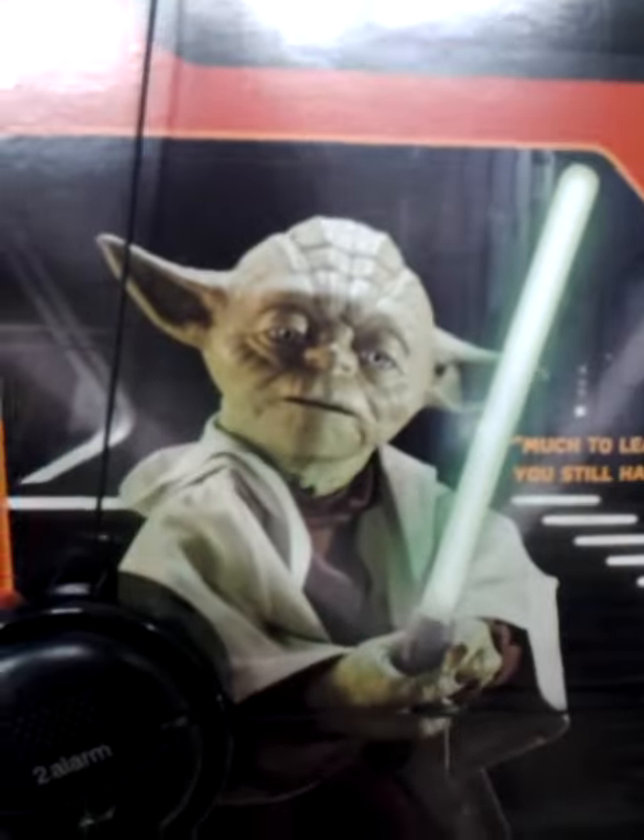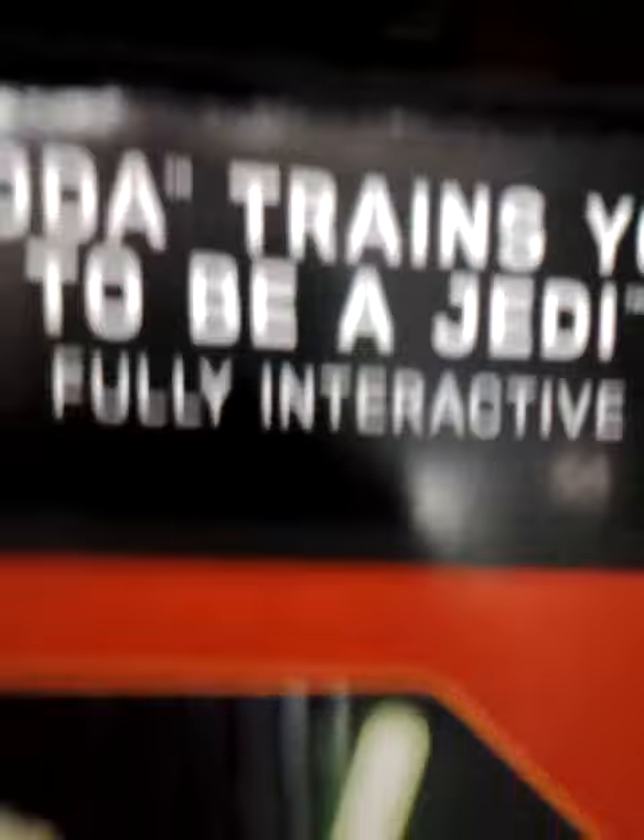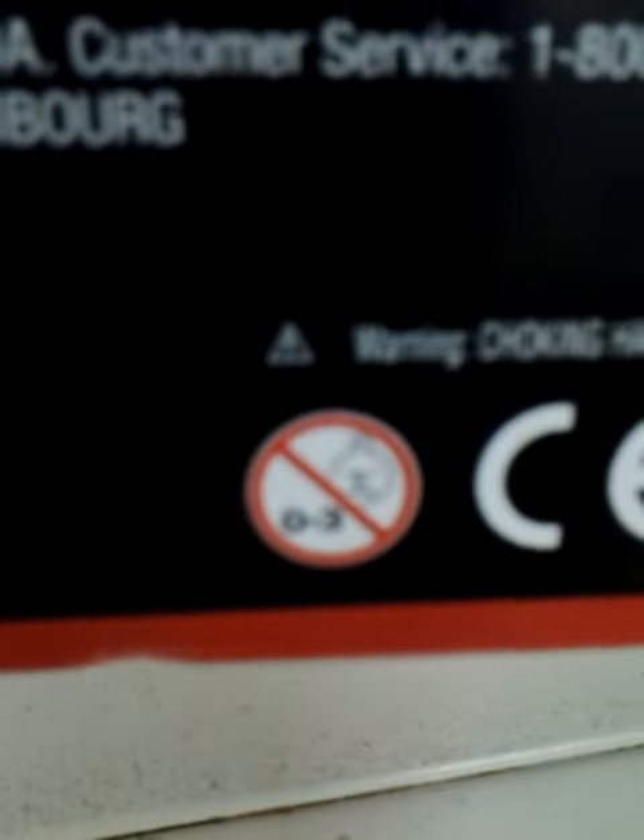"Much to learn, you still have" — that's what it says. Yoda trains you to be a Jedi, fully interactive. It's got three sad onions, a lion, some kind of picture of a rectal probe, and Spin Master. English speaking only.